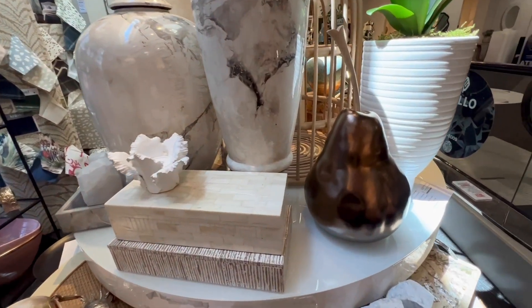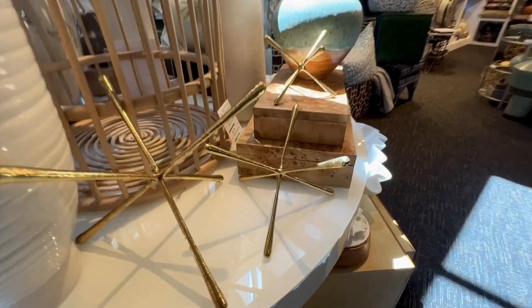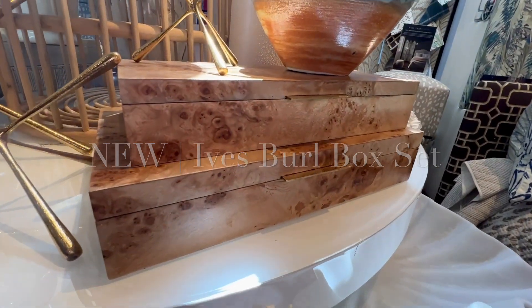Turning back to the neutral display, you'll find the large Bartlett sculpture as well as our popular Leopold brass jack sculptures. And last is our brand new Burl box set.